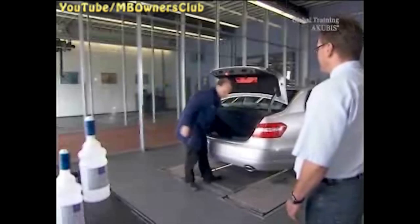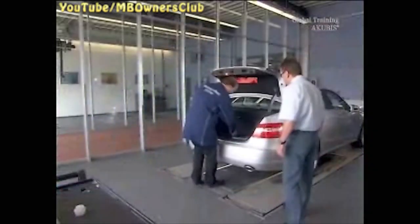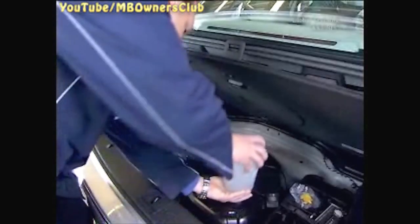Remove the lid of the AdBlue tank under the trunk floor. Then open the white cap of the AdBlue bottle. Next, remove the screw cap of the AdBlue container. And insert the bottle into the tank opening and turn it clockwise.